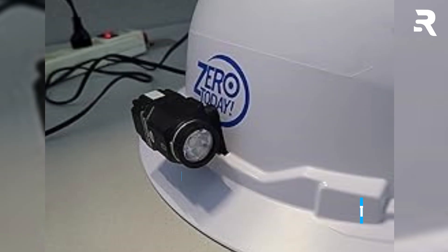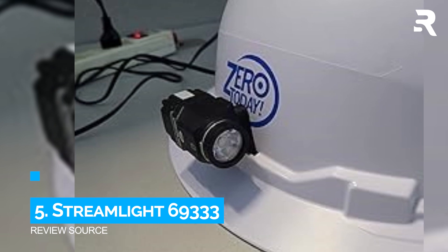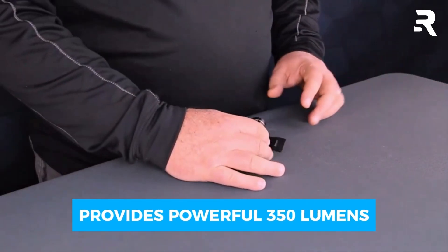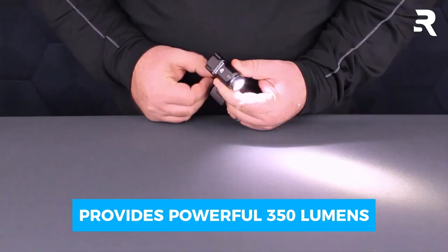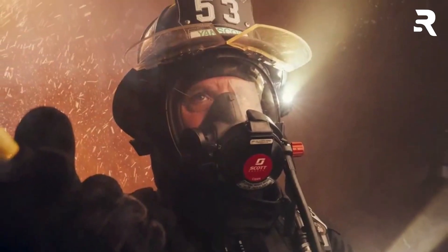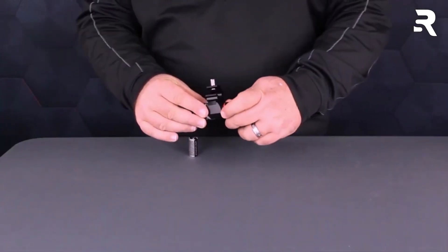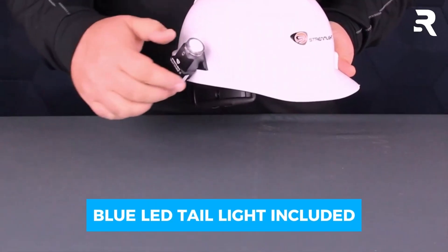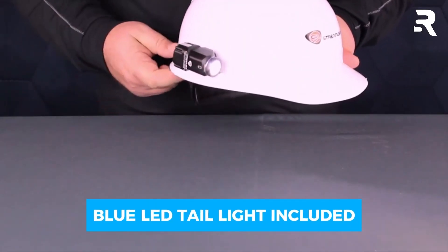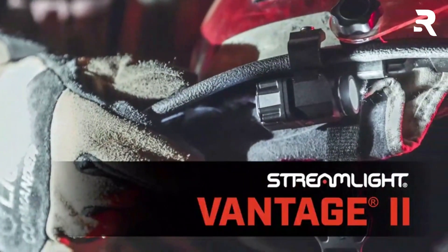Number 5: Streamlight 69333 Vantage Mount Light. This durable light delivers a powerful 350 lumens and runs for 2.25 hours on high, making it ideal for any demanding work environment. Constructed from tough aluminum, it's built to withstand the rigors of industrial use. One of its standout features is the blue LED tail light, which signals your location to team members, enhancing safety on site.